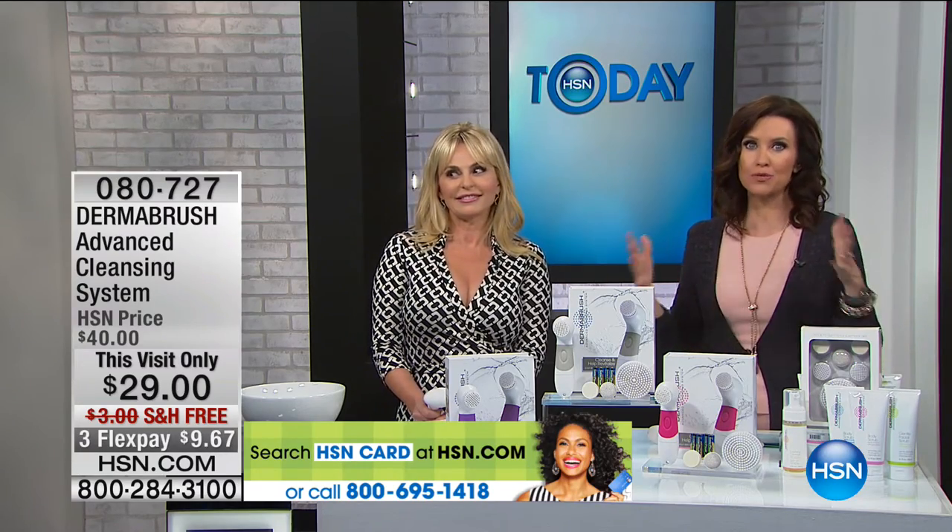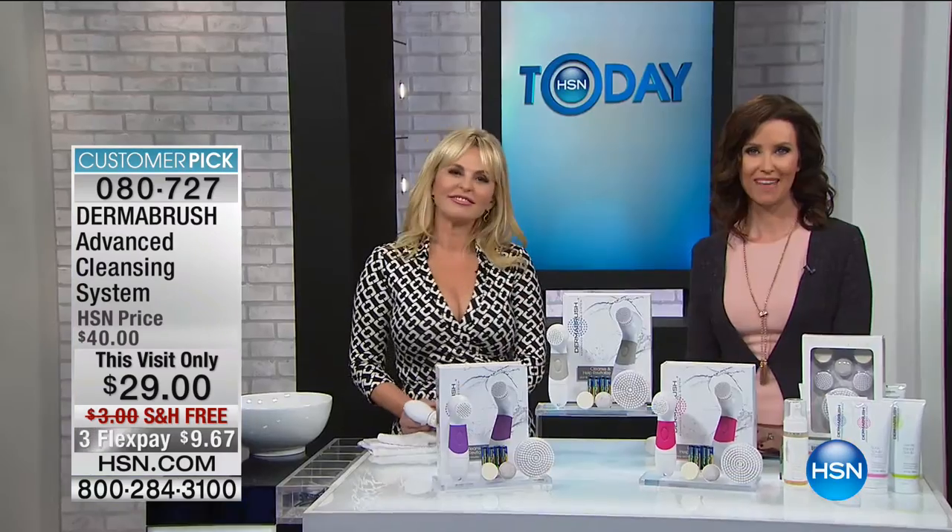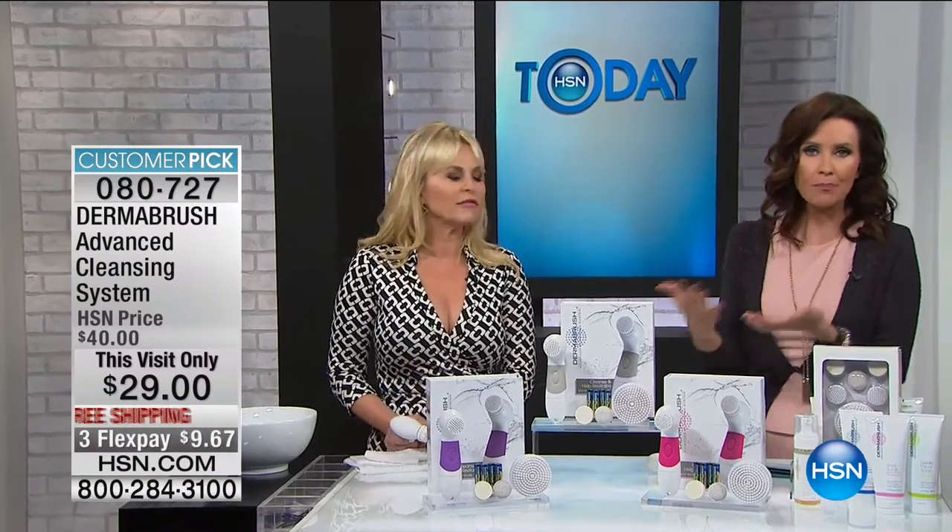Everyone who uses it becomes a religious fanatic about it. Here's a testimonial from Carolina: 'One of the things I love about using the Dermabrush is that it's so much easier to apply my makeup. After using the Dermabrush, my skin's soft, my wrinkles are less visible, so makeup goes on so much easier and quicker. I love my Dermabrush.' And look at how gorgeous her skin looks. Whether you wear makeup or not, you get that deep clean and exfoliation, revealing newer, younger skin with a beautiful glow.